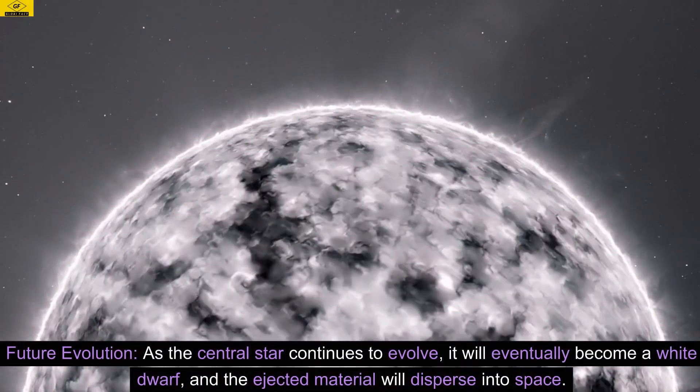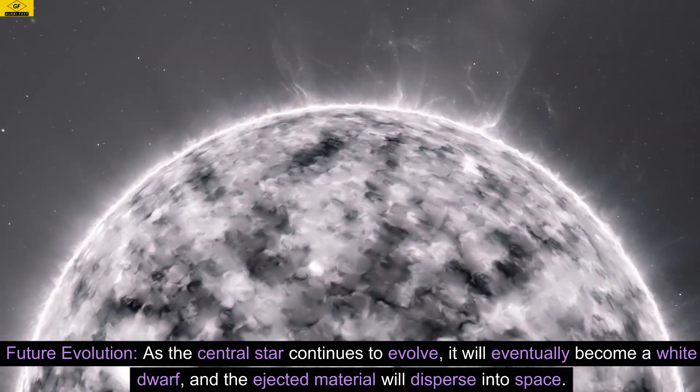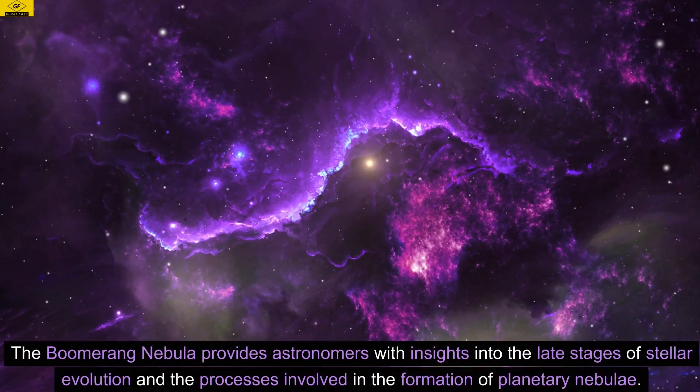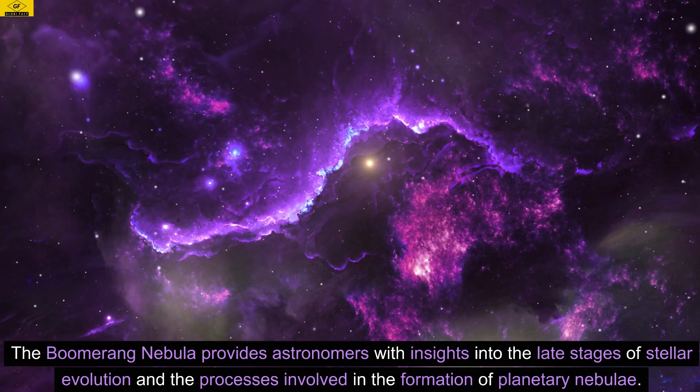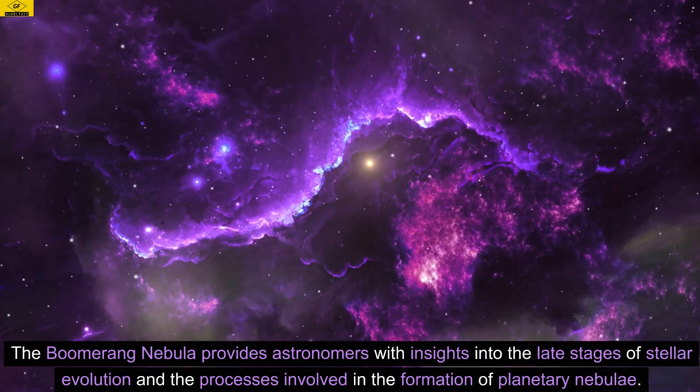Future Evolution. As the central star continues to evolve, it will eventually become a white dwarf, and the ejected material will disperse into space. The Boomerang Nebula provides astronomers with insights into the late stages of stellar evolution and the processes involved in the formation of planetary nebulae.